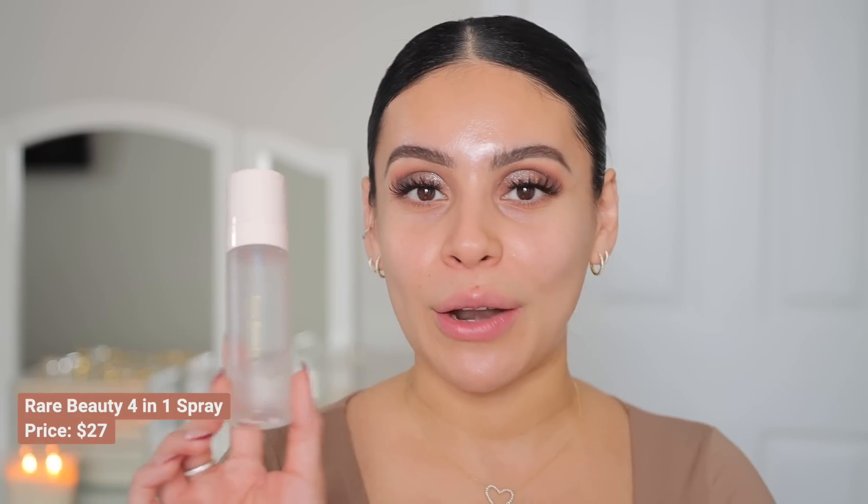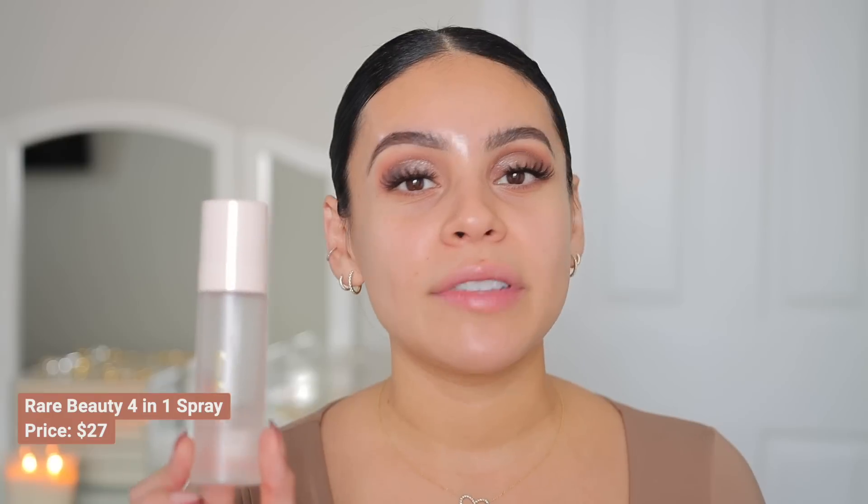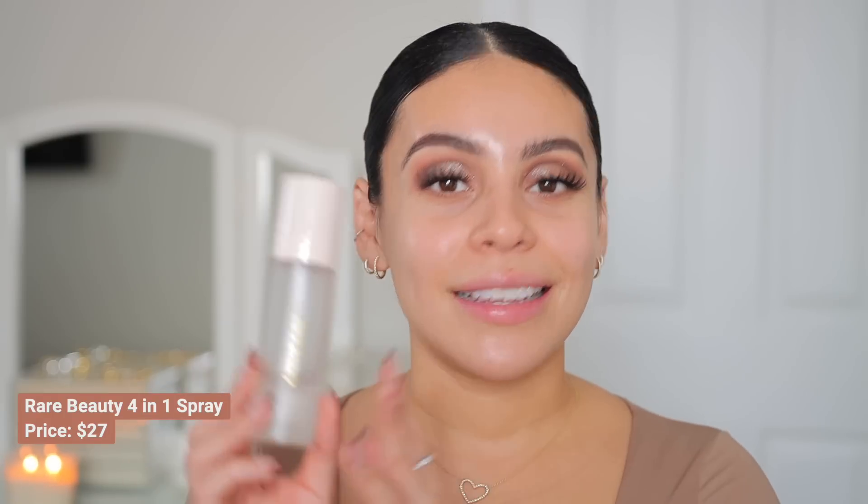Now let's move into the skin. I'm going to start with the Rare Beauty 4-in-1 Always an Optimist mist. If you love something hydrating and glowy, this is it — very natural with a fine mist, super lightweight. I love this before or after makeup because it also does a nice job of thinning out makeup if it looks heavy or cakey, making it look seamless on the skin. It gives a really pretty light, healthy glow.